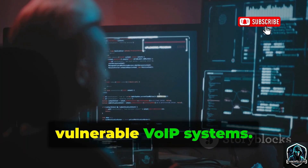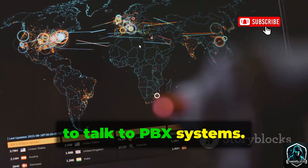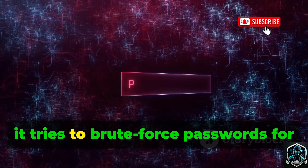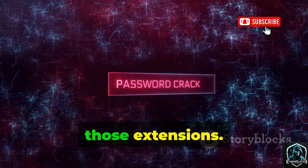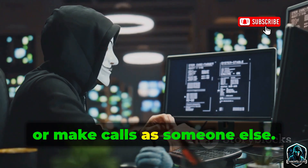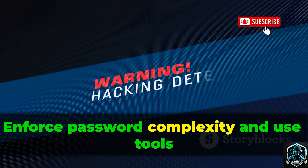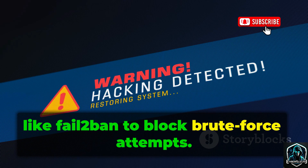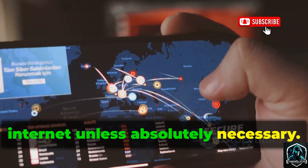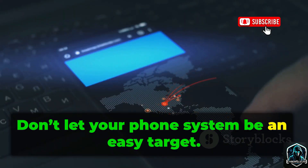SipVicious is the tool that scans for vulnerable VoIP systems. SIP is the protocol most VoIP phones use to talk to PBX systems. SipVicious scans IP ranges, finds active SIP devices, and maps out extensions. Then it tries to brute-force passwords for those extensions. Weak passwords make it easy for attackers to take over accounts, listen to voicemails, or make calls as someone else. The fix? Strong, unique passwords for every extension. Enforce password complexity and use tools like fail2ban to block brute-force attempts. Never expose SIP ports to the open internet unless absolutely necessary — restrict access to trusted locations only. Multi-layered defense is key.